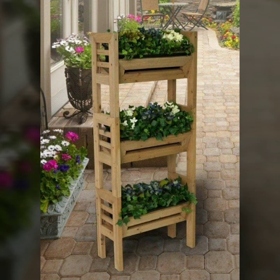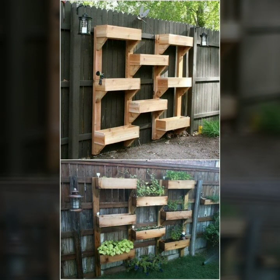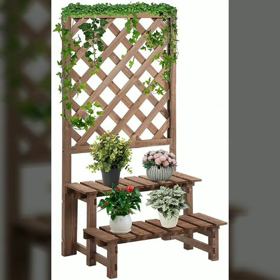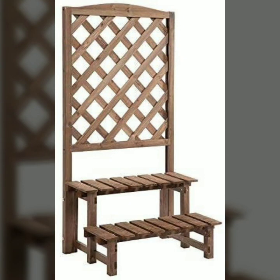Most beautiful, most trendy designing ideas — every design is different, every design is beautiful. Stylish light and dark colors are used with the wooden work. Friends, thanks for watching my video. See you again with a beautiful collection. Till then, Allah Hafiz.